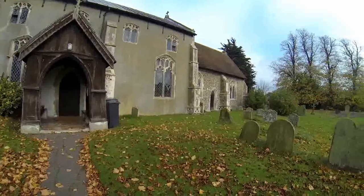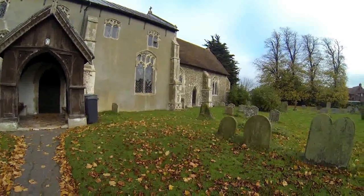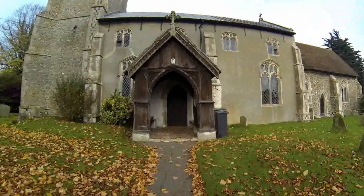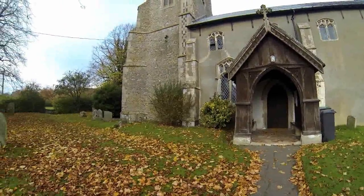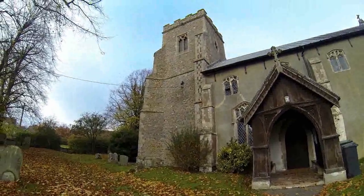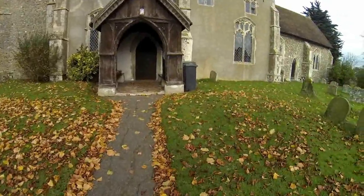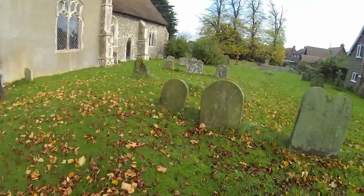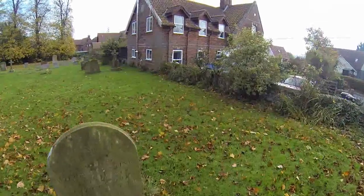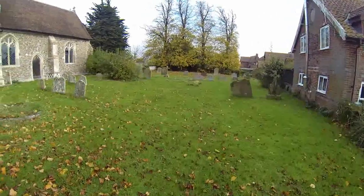Lovely leaves everywhere, and the grass is quite short here. If we look at the church we can see that we've got a rendered main area, and then we've got this lovely flint tower, which, as most of them do, does not look as old as the rest of the church. There's not as many headstones as you would expect, and the main thing is that the churchyard is so close to the houses.